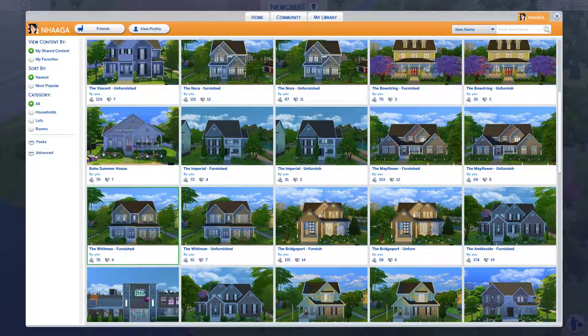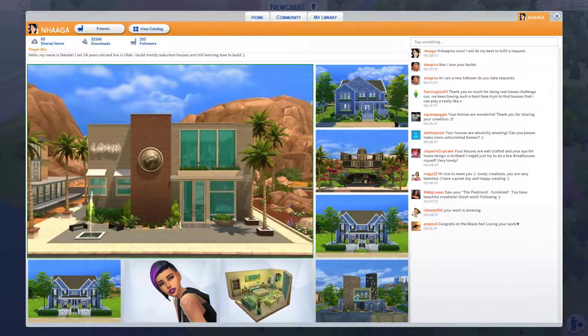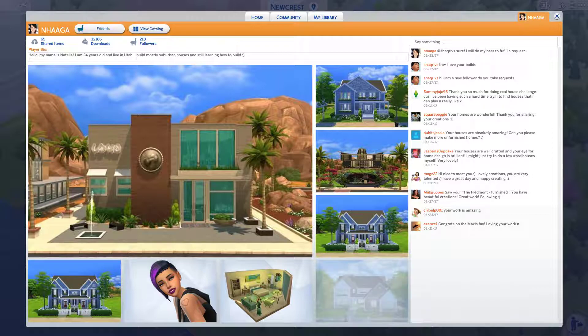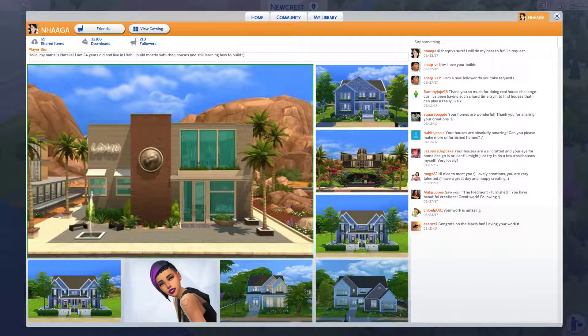I don't always use my own houses because I like to explore other creators as well — there are some really really good creators out there. But yeah, this is my profile basically. If you're interested in downloading more of my content, my ID is Enhaga and I'll have a link down below. Tune in every Sunday for a new speed build — we'll kind of discover and learn together. I'll talk to you guys in my next video.